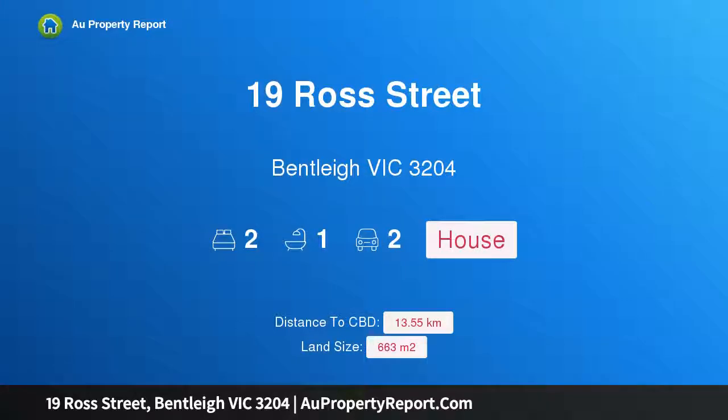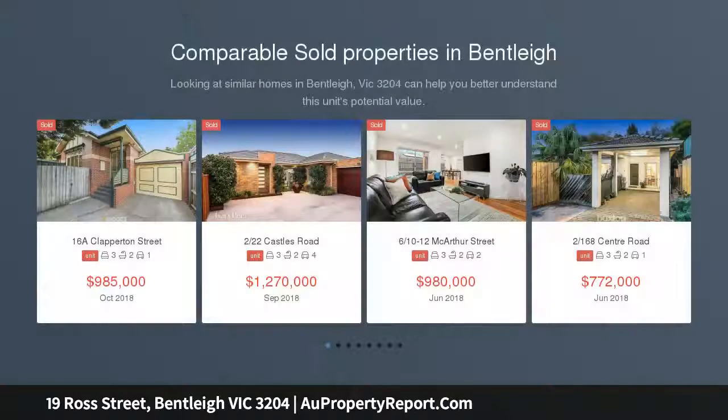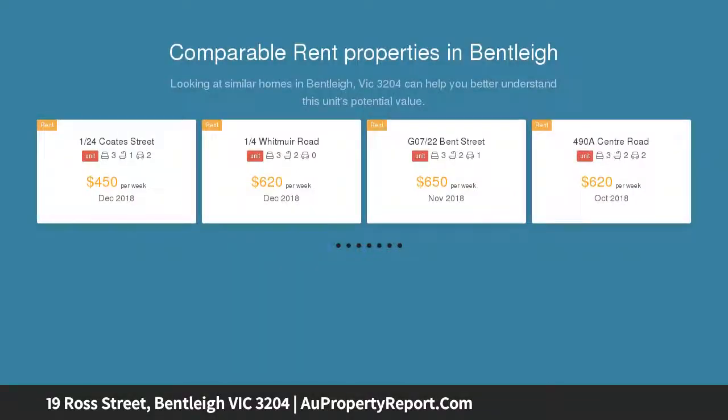Welcome to 19 Ross Street, Bentley, Victoria 3204. Whether you're looking to start up, scale down, or invest at a great address — start a family with space, empty nest, or invest — surround yourself with parks, schools, and the vibrant shopping strip and find great value right here, situated at the quiet residential end of this central McKinnon College zone street.